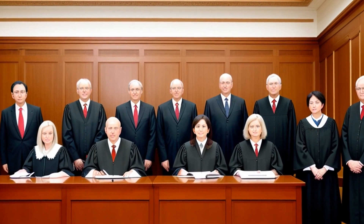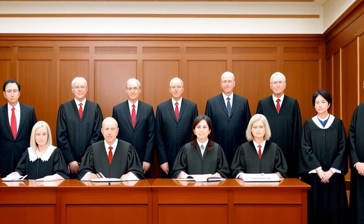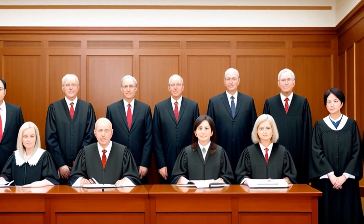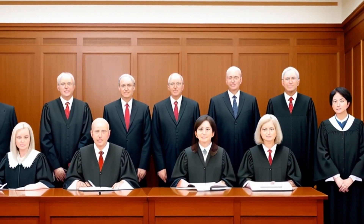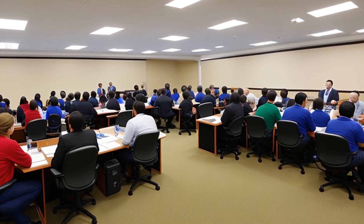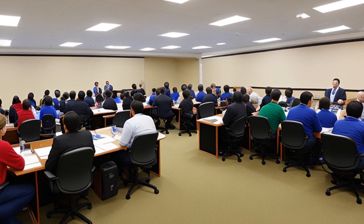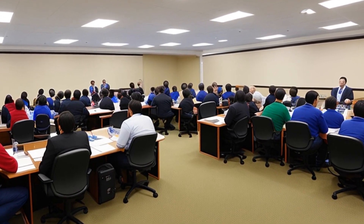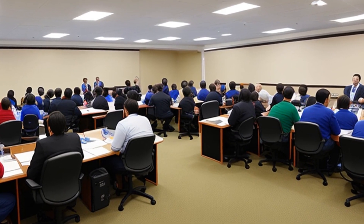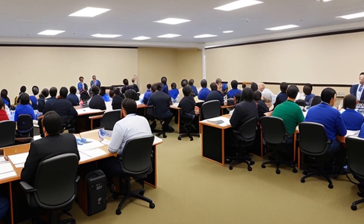The court of appeals upheld the district court's decision, agreeing that the defendants' laptops and docking stations did not infringe on CDSC's patent due to the inclusion of built-in displays and keyboards. Furthermore, the court supported the district court's denial of attorney fees and costs, as the case was not exceptional, and CDSC had conducted a reasonable pre-filing investigation and engaged in licensing discussions.